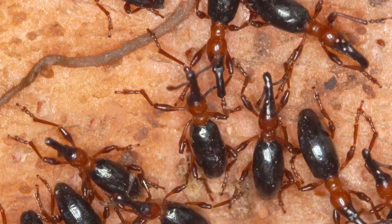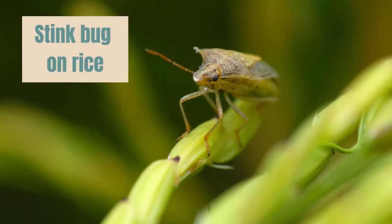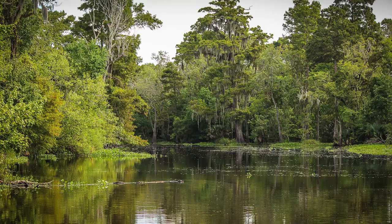On the other hand, insects such as stink bugs, moths, and beetles can eat Louisiana crops and cause destruction. Insects live in many different places, such as the Arctic tundra, temperate forest, tropical forest, deserts, grasslands, and even on the bayou.